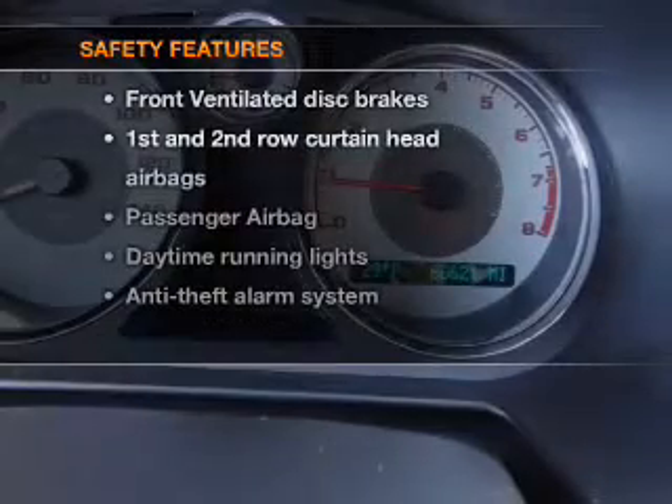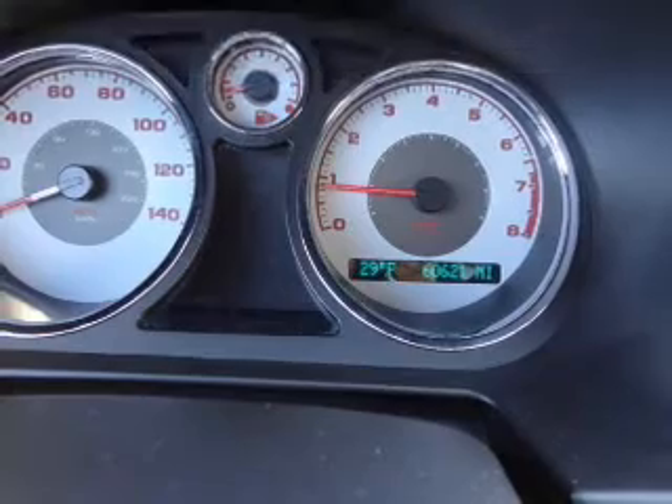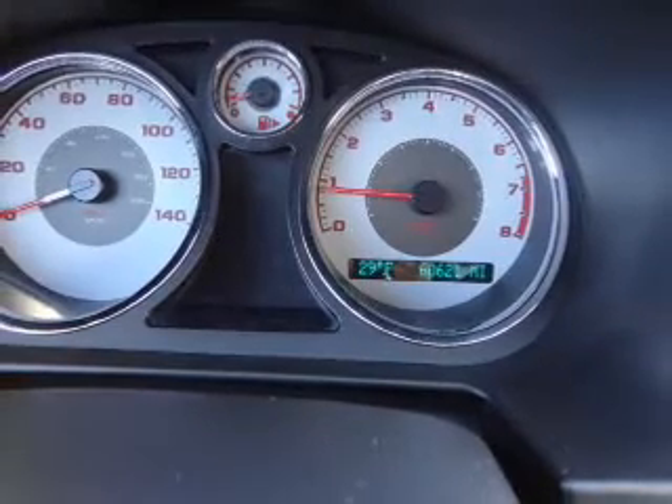If safety is a high priority, rest assured knowing these top safety components are included: front ventilated disc brakes, curtain head airbags, passenger airbag, daytime running lights, low tire pressure warning, and independent suspension. Call today to schedule a test drive.